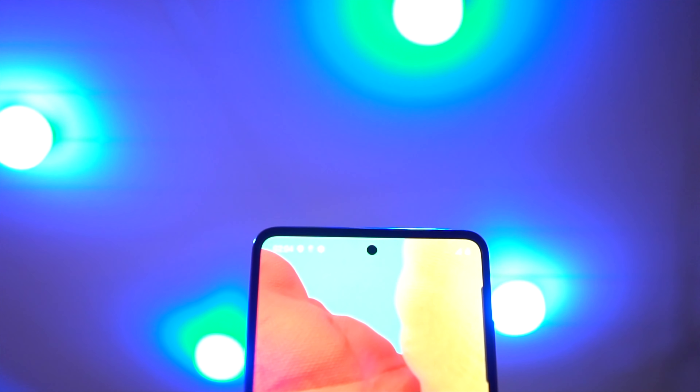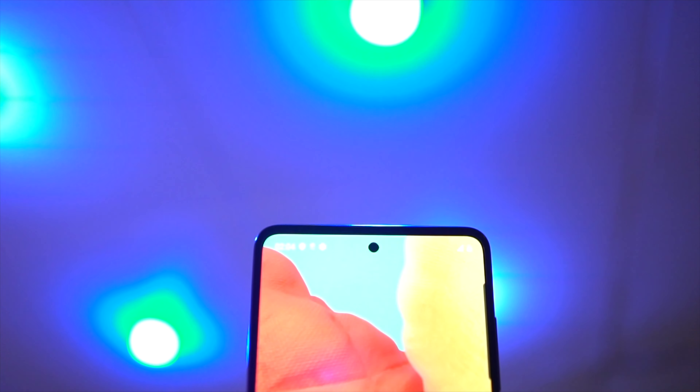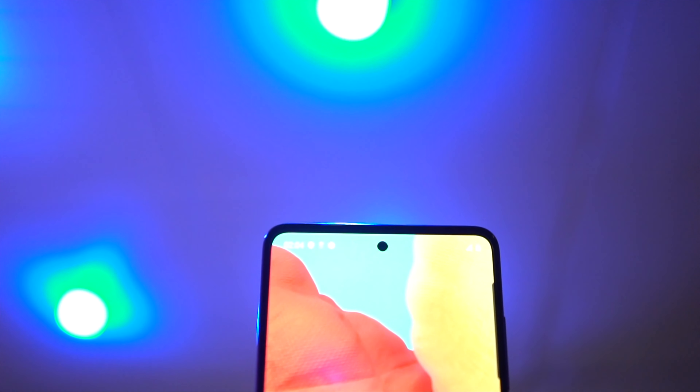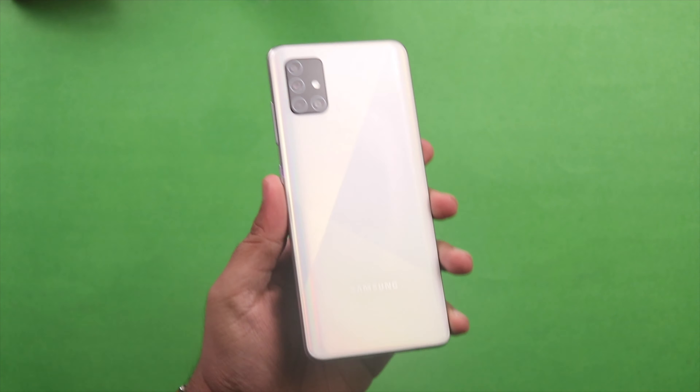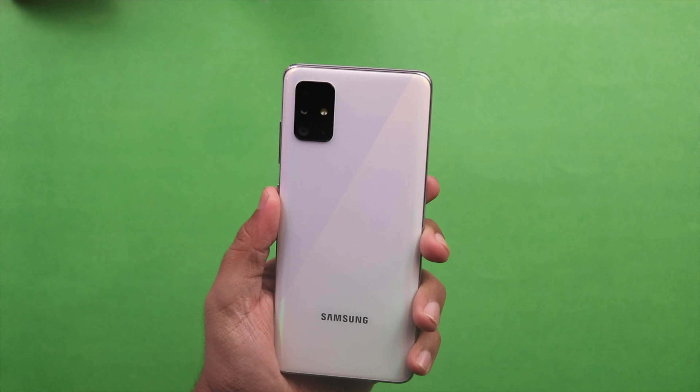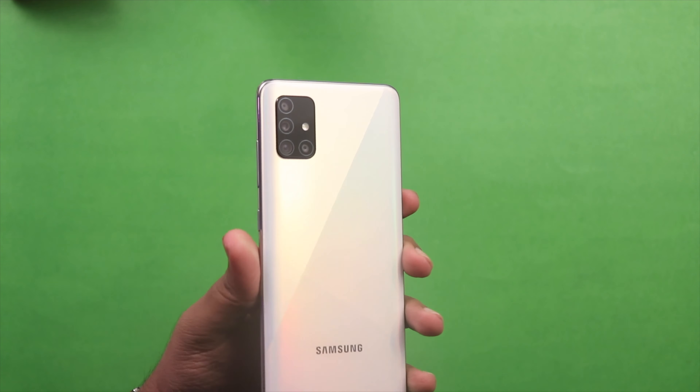For those who want everything in their device, it is likely that every single device is going to get a 5G variant. So in total you are going to get six devices — three in the 4G variant and three in the 5G variant.